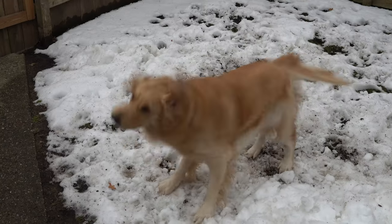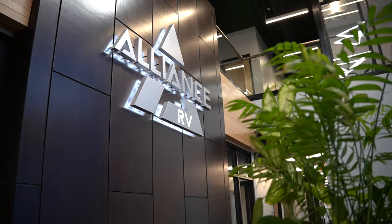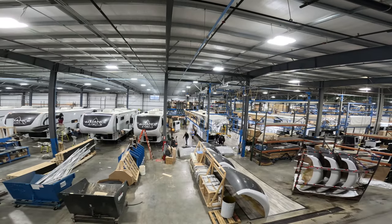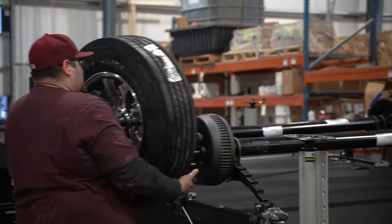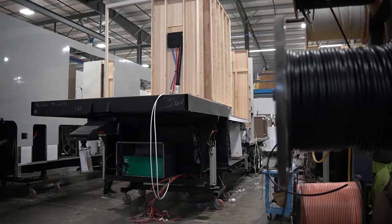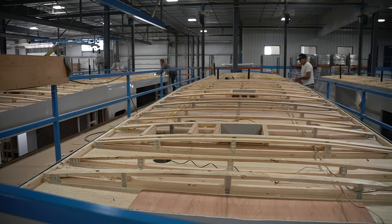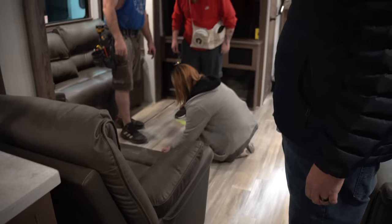We're Will and Jen and this is our dog Tucker. In our last episode we arrived at the Alliance RV headquarters in Elkhart, Indiana to watch our new fifth wheel being built. When we got there our RV was just the chassis but within a few days they added flooring, electrical, cabinets, walls, and a roof. Follow along in this video as we watch the rest of our fifth wheel come together and unfortunately deal with a problem that we really hadn't planned for.